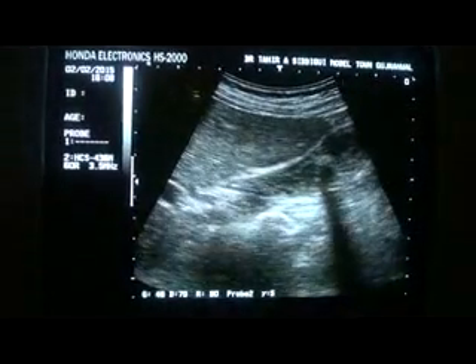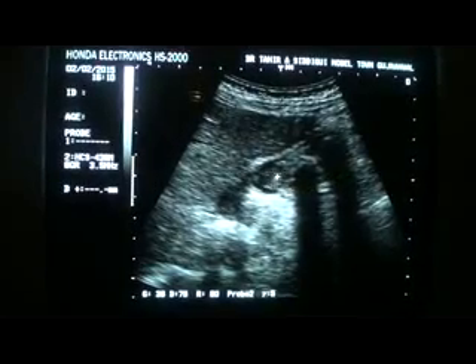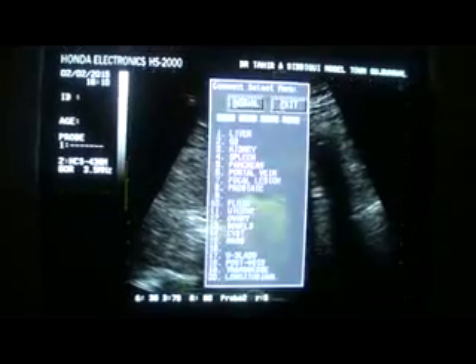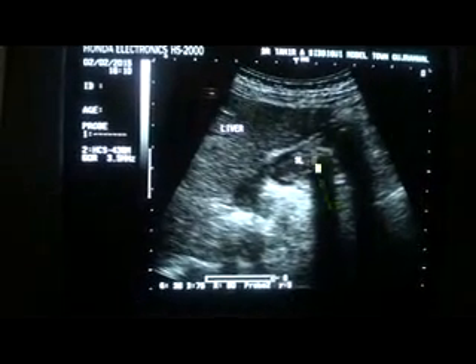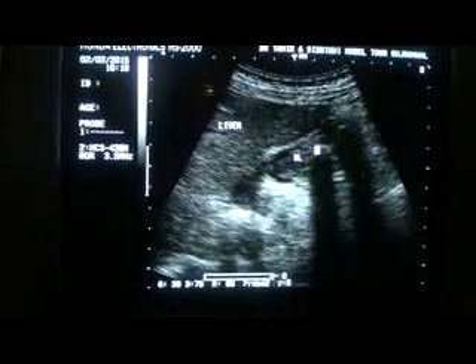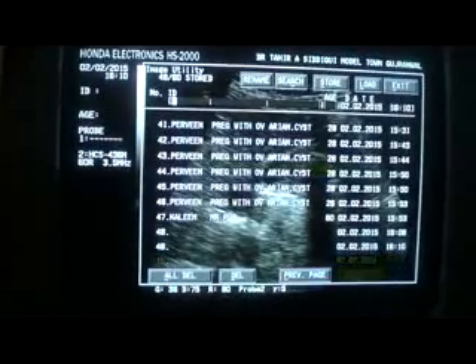This is the gallbladder. You can see that this is the anterior wall, fundal region, posterior wall — it's filled with thick sludge. This is the liver. See the thick sludge — this is all thick sludge. These dark sharp posterior shadows are from the calculi that are suspended in this thick sludge. So this is another finding in this patient.